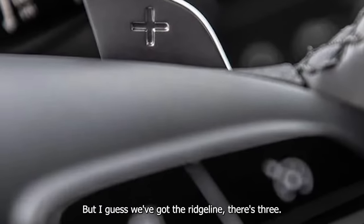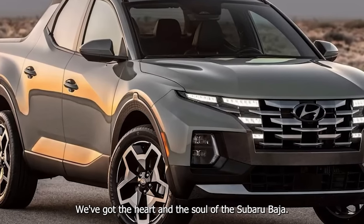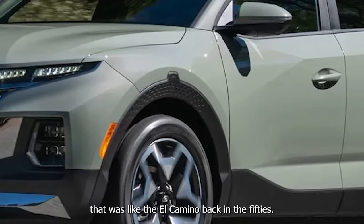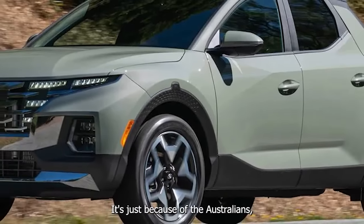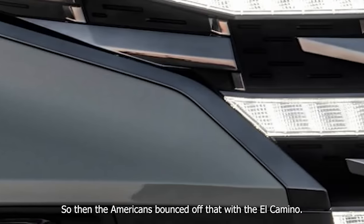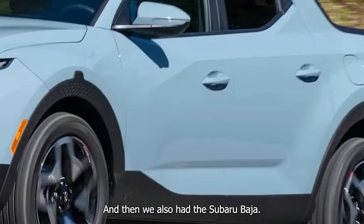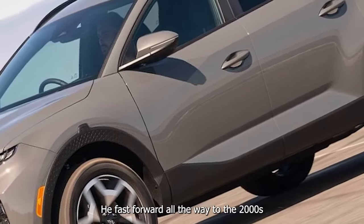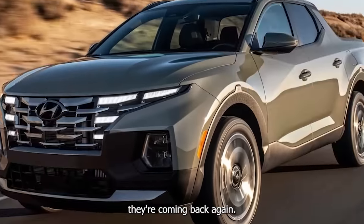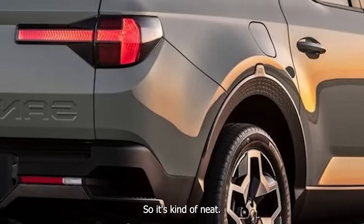We've also got the Ridgeline, so there are three. This has the heart and soul of the Subaru Baja — I guess what started this trend was the El Camino back in the 50s, inspired by the Australians who wanted car-trucks. The Americans bounced off that with the El Camino, then we had the Subaru Baja. They fast-forwarded all the way to the 2000s, kind of died off, and now they're coming back. Honda rebooted it with the Ridgeline.